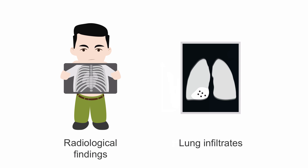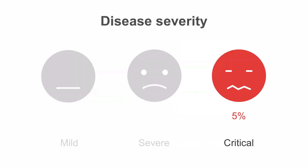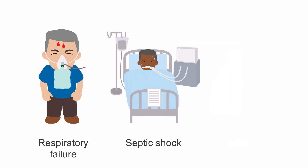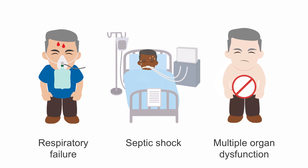including ground glass opacities and consolidations occupying greater than 50% of the person's lung fields. Finally, 5% of patients are classified as critical, with respiratory failure, septic shock, or multiple organ dysfunction or failure. These patients need to be admitted to the ICU and are frequently intubated.